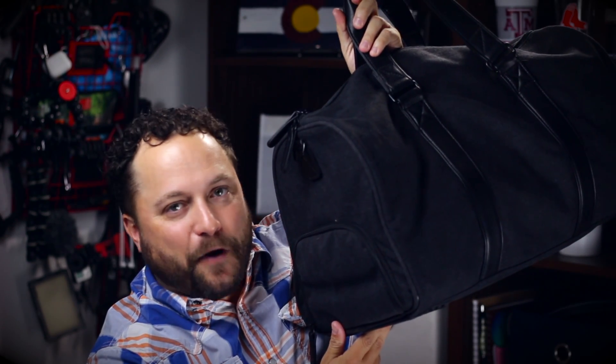Inside the duffel itself, it's a nice big area, but they've also got a little elastic pocket on the inside so you can stand your toiletries up and they don't tip over and go flying all over the place. To tell you the truth, in that little pocket I actually put all my cords, cables, and electronics.